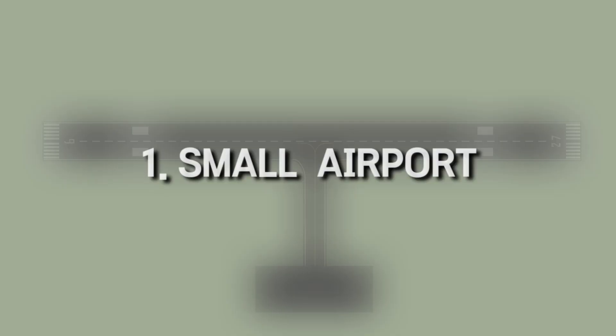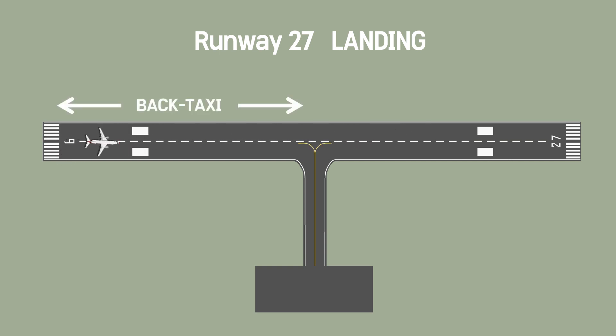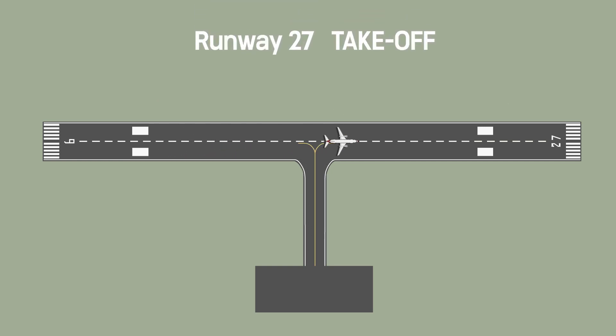First, this often occurs at small airports where there are only one or two taxiways from the runway to the apron due to the airport's structure. As shown in this picture, after landing on runway 27, the pilot must taxi in the reverse direction through the runway to enter the apron. The same applies for takeoff. It is an essential choice for small airports that lack intersection taxiways.